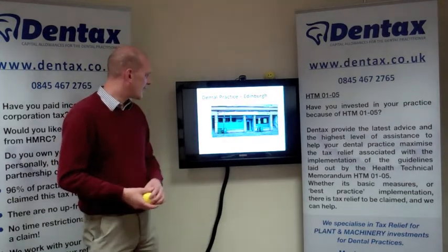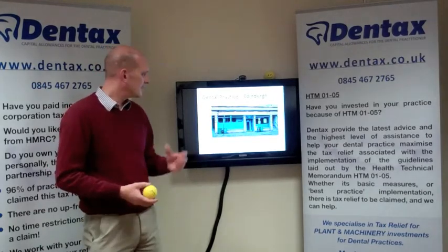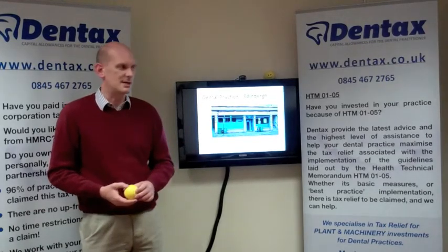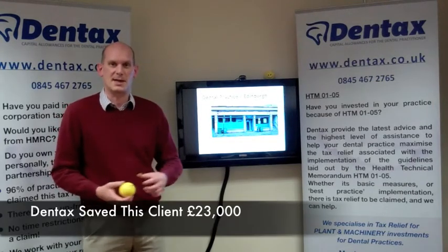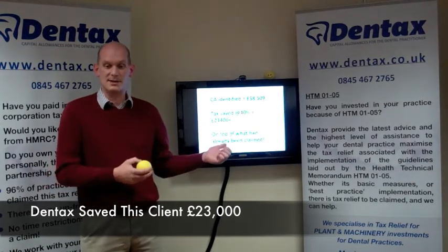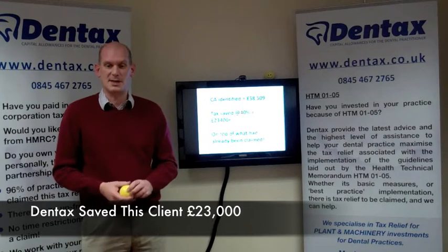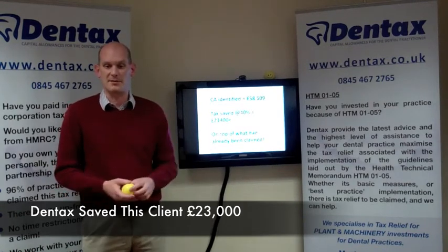The next property is in Edinburgh, and on this property we managed to identify nearly £60,000 worth of allowances. The tax saved by the owners at 40% was more than £23,000. These guys could, in actual fact, recover some of last year's income tax to pay for their HTM 0105 compliance.